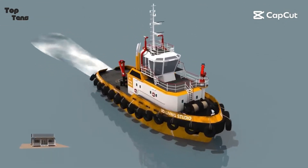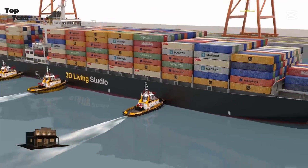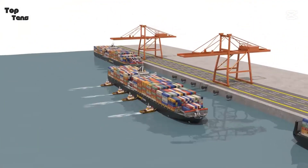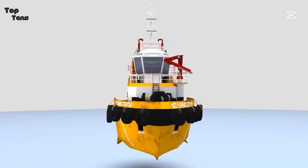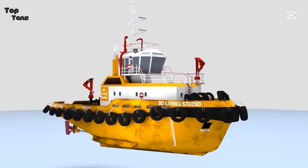Small but mighty, tugboats are the unsung heroes of the maritime world. These compact powerhouses can haul massive cargo ships, rescue vessels in distress, and navigate the roughest seas with ease. In today's video, we're counting down the 10 most powerful tugboats ever built. Let's dive in.